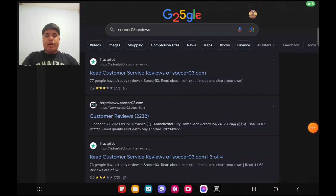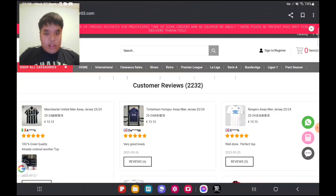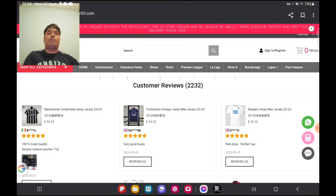So we are here in Google Chrome. We're going to the second result, it's called Soccer03.com. The link will be in the description. I had a look at the customer reviews — it seems very reliable and you can get jerseys at a cheaper price. Each jersey costs like 13 euros, but that depends on what you get.